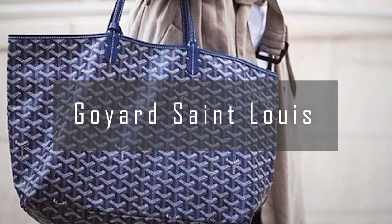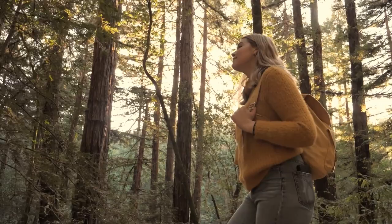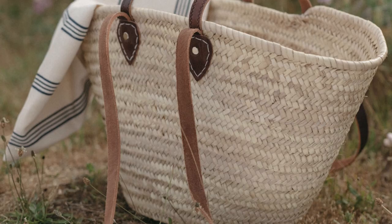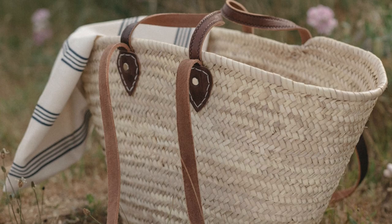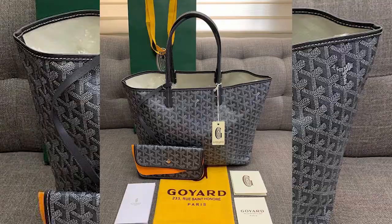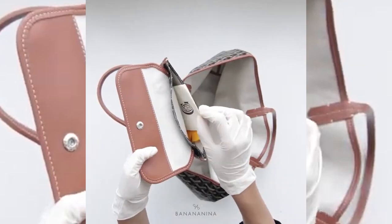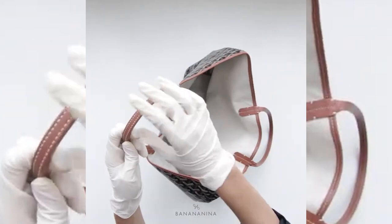Number 2: the Goyard Saint Louis. The history of the Saint Louis tote dates back to the early 20th century, when the bag was first introduced as a lightweight and durable bag for travelers. Originally made from Goyard's signature coated canvas with leather handles and trim, its design was inspired by the traditional French market tote, known for its sturdy construction and ample storage space. Today, the Saint Louis tote remains a staple for the Goyard brand, featuring a spacious main compartment, a removable pouch for smaller items, and leather handles and trim that add a touch of elegance.